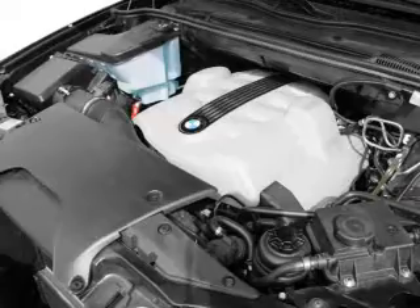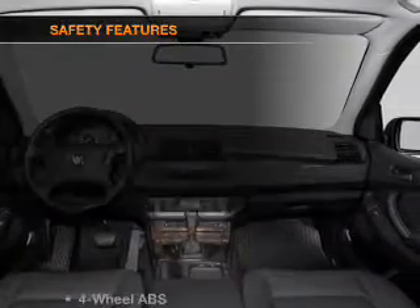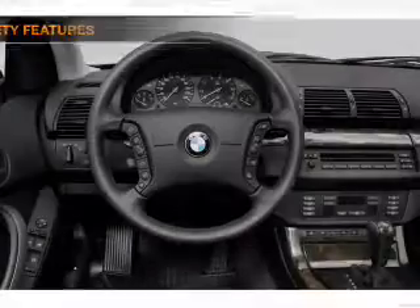Also included: an alarm system, an AM-FM stereo with a CD player, and an adjustable tilt steering wheel. And for your peace of mind, the following safety equipment is included.